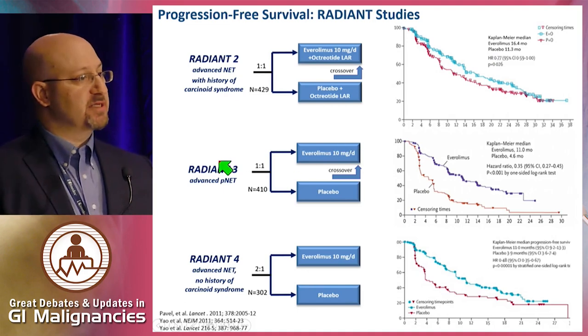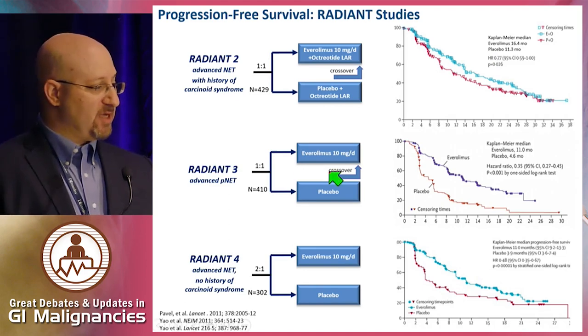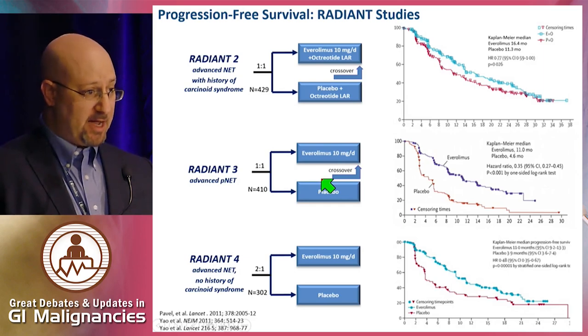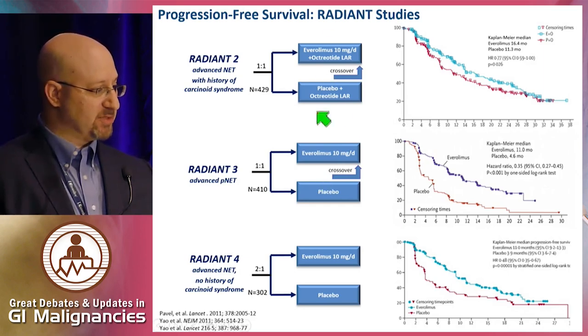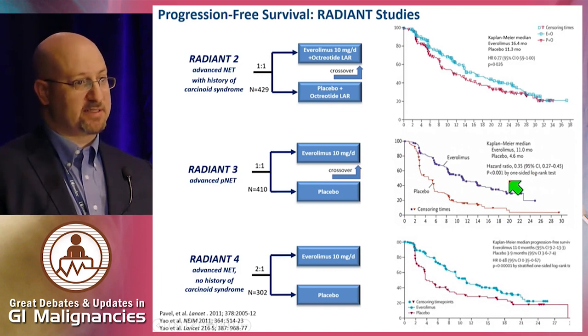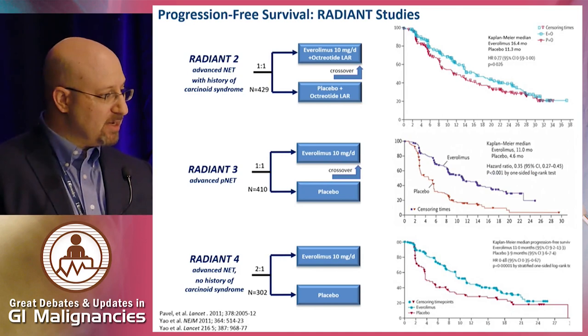The next study was RADIANT-3, a similar study in pancreatic NETs — Everolimus versus placebo, with concurrent somatostatin analogues allowed in some patients but not mandated, and crossover on progression. This time the benefit was much more unequivocal. The hazard ratio was 0.35, highly statistically significant. So this led to approval of Everolimus in pancreatic NETs.